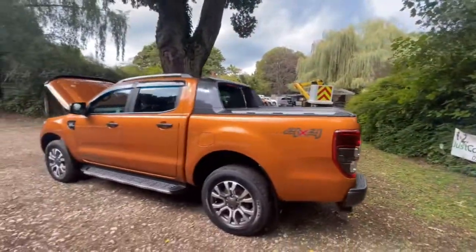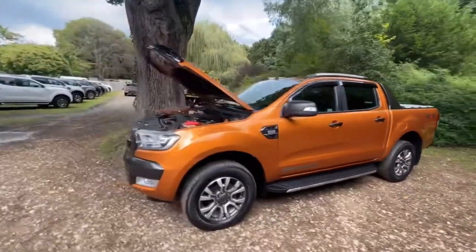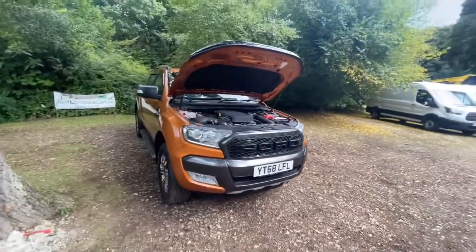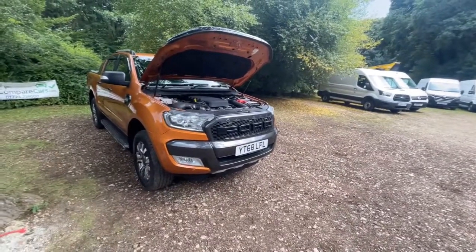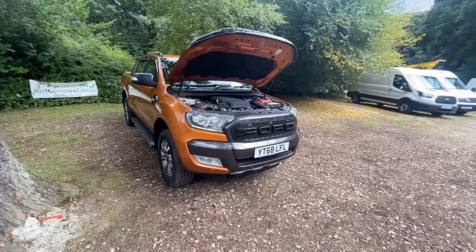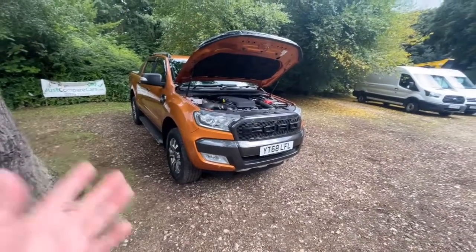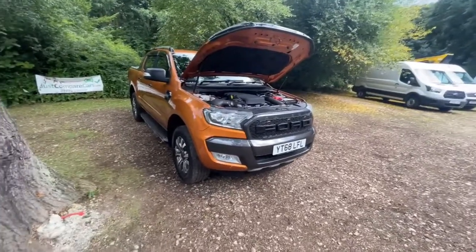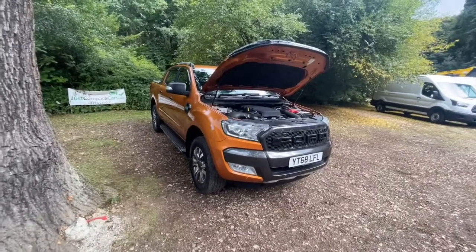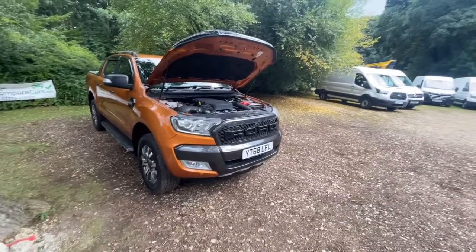Hopefully I've shown you everything you'd need to see — probably a little bit more than if you were here in person, but I'd rather show you too much than not enough. If you think I've missed something or want to see something in more detail, just give me a shout — there's nothing to hide. I have driven this vehicle myself: it drives really nicely, pulls well in all gears, gear changes are smooth, and the clutch feels right. If you want to book a test drive, give us a shout. You'll also find more pictures on our Facebook page. Thanks for watching — take care, stay safe, look after yourself, bye.